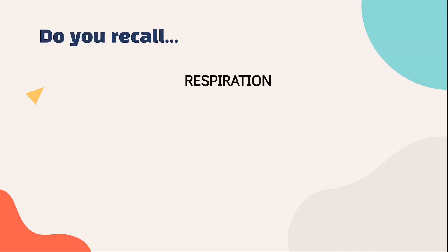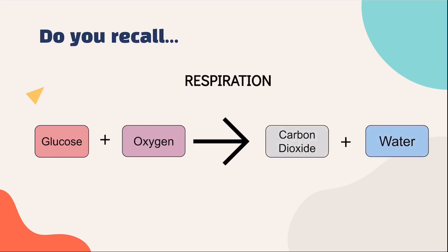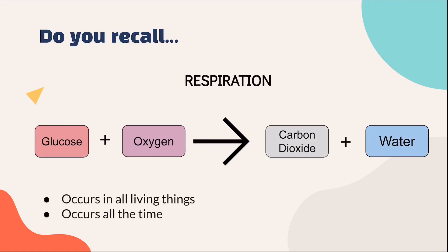Do you remember what respiration is? In our previous video on energy in food, we had discussed about respiration where glucose and oxygen will combine to produce carbon dioxide and water. It occurs in all living things and it occurs all the time.